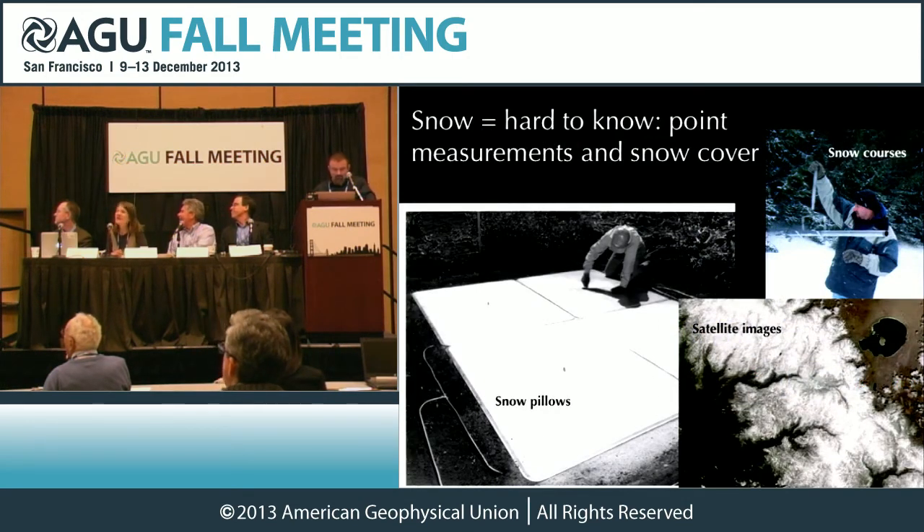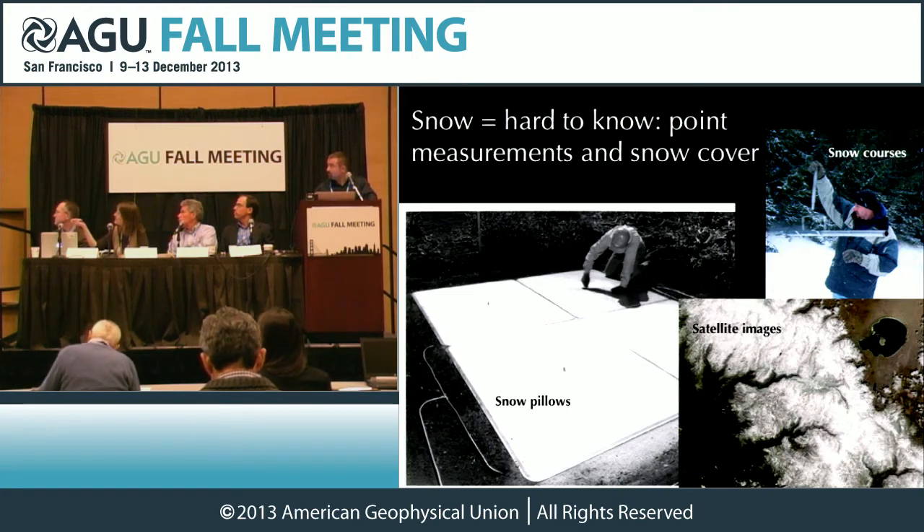Snow, by the same token, is also hard to know. As Tom talked about, we're relying on just very few point measurements. Here you see snow pillows — big weighing gauges that just weigh how much snow has fallen on them — and manual snow course measurements. California has a very dedicated team of people who go out and poke holes in the snow, figure out how deep it is. And then satellite images, which show you where snow is, but you have no idea how much is at any given location.